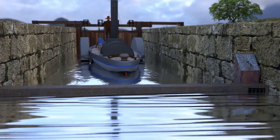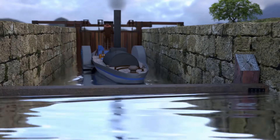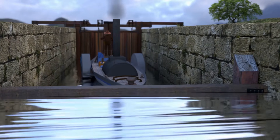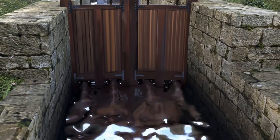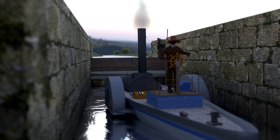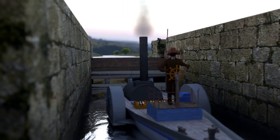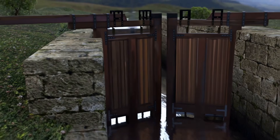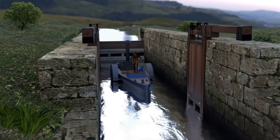The level would then drop in a controlled manner and the vessel would be lowered to the new water level. The large gates could now be opened and the vessel's journey could continue.